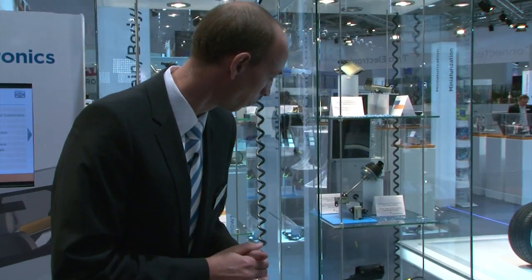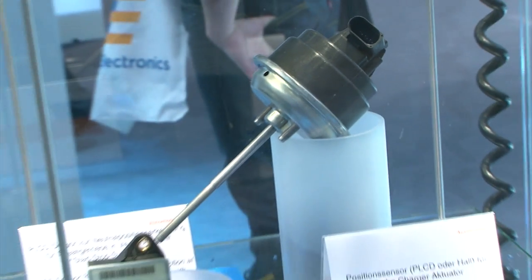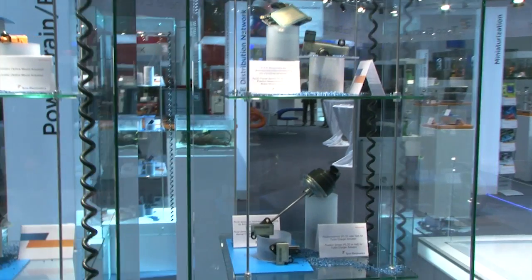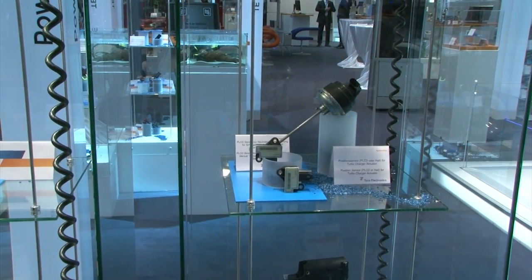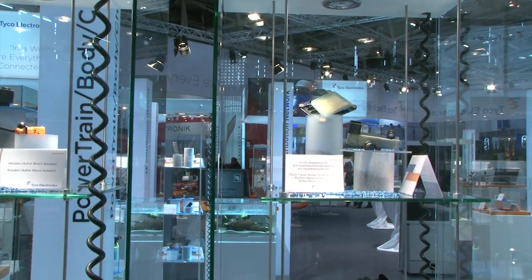What you see here are actuators for the combustion engine — for example, turbocharger and exhaust gas recirculation — both of which have a need for travel position detection, non-contact.